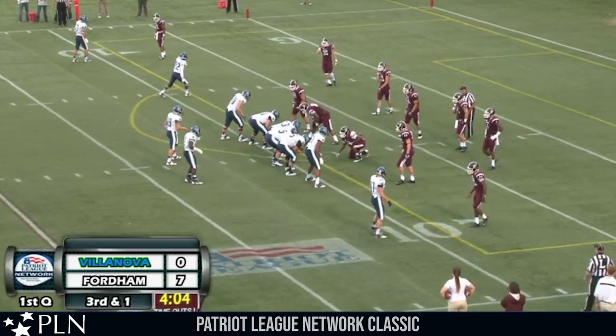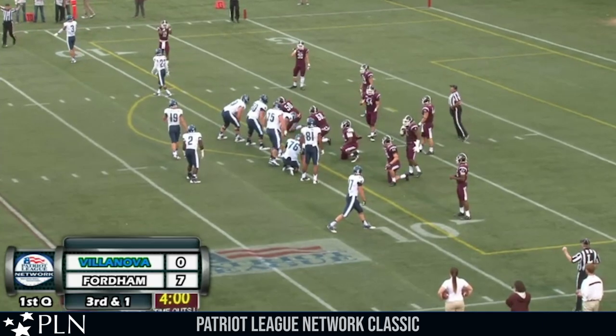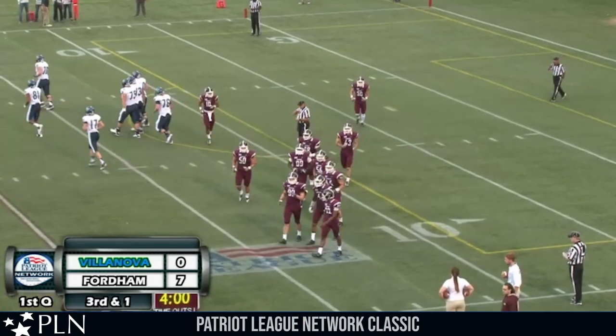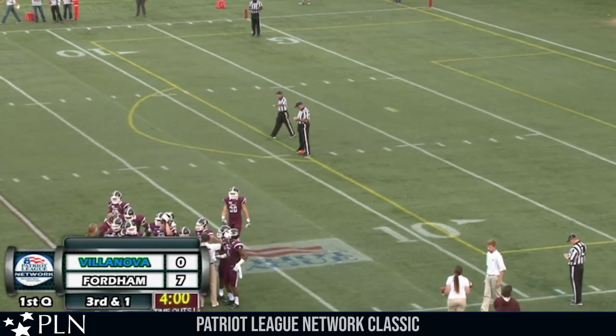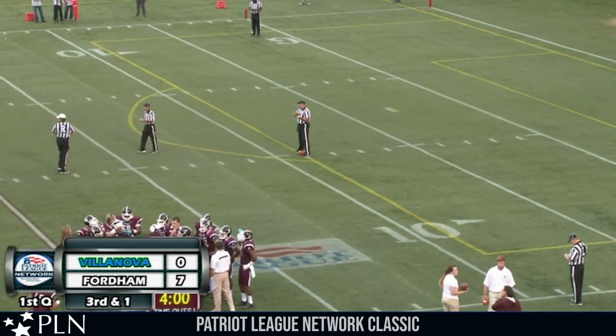Third down and inches at the nine-yard line of Fordham for the Villanova offense. Monungay moves to the right hip of Robertson in the gun, two receivers split wide to the left, tight right is Petway. Timeout called by Villanova, their first charge timeout. Fordham ahead 7-0, Villanova knocking on the door at about the 10-yard line with four minutes to go in the first quarter. Andy Talley wanting a bit of a talk with his troops.